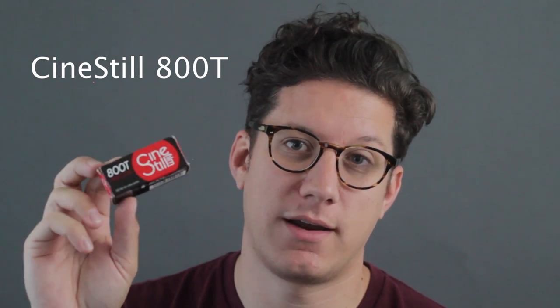The last video I posted was about Fujifilm Natura 1600, which is a super fast color negative film. And this last week I decided to shoot CineStill 800T, which is another fast high speed color negative film. This is the 120 medium format version — they also make it in the 35mm version.